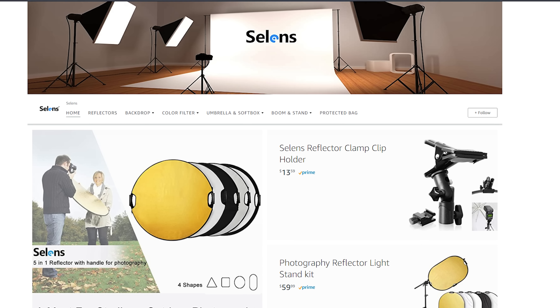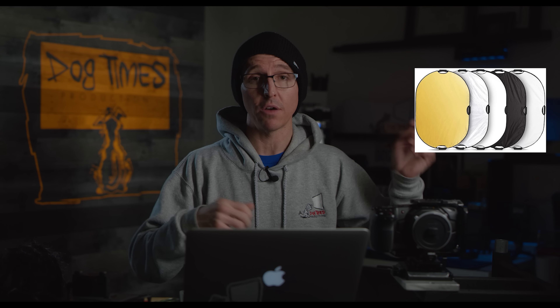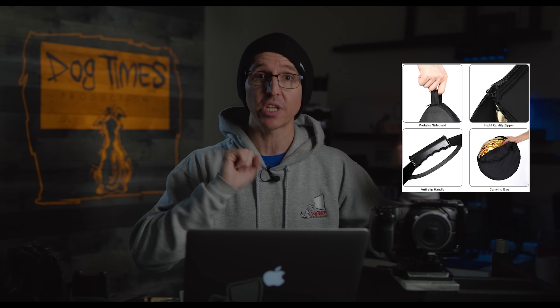Selene's — I think that's how it's pronounced — is an interesting one. I have a few of their products; they make a lot of photography and grip-style stuff. I purchased one of their five-in-one large flex fills, like five-by-seven. At first it was really nice — it felt like good quality, even the little pouch it came in, good quality zipper, interesting handles. I thought, yeah, Selene's, this is a cool company. And then I purchased one of their C-stands, and that's when things went sour.